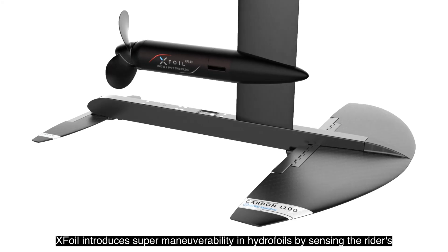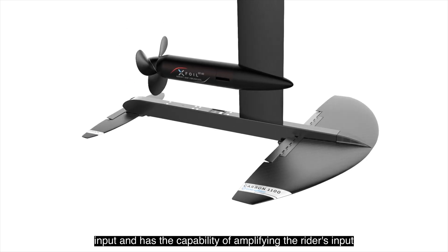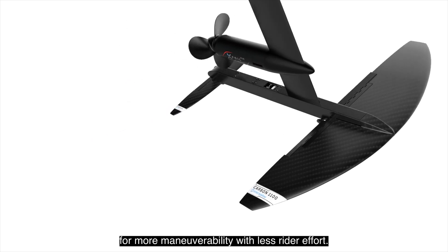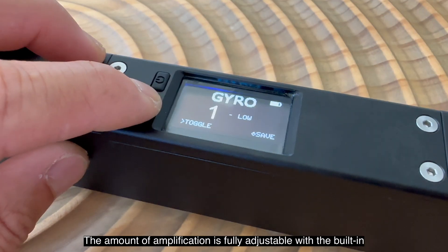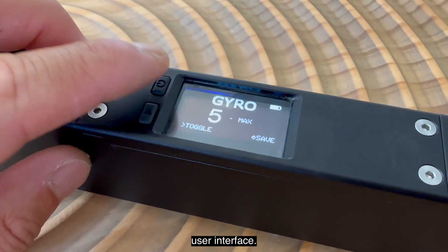XFOIL introduces super maneuverability in hydrofoils by sensing the rider's input and has the capability of amplifying the rider's input for more maneuverability with less rider effort. The amount of amplification is fully adjustable with the built-in user interface.